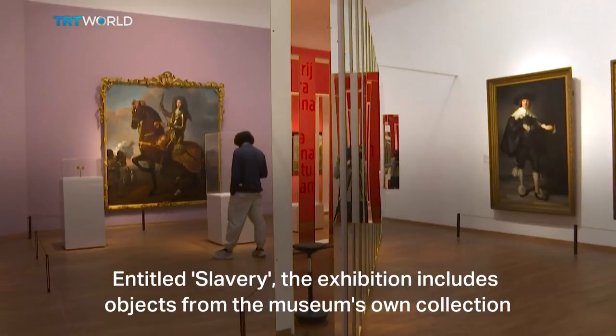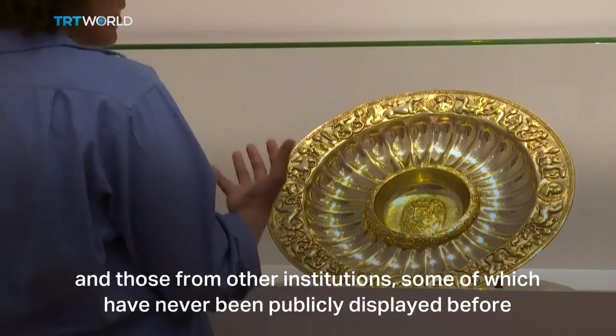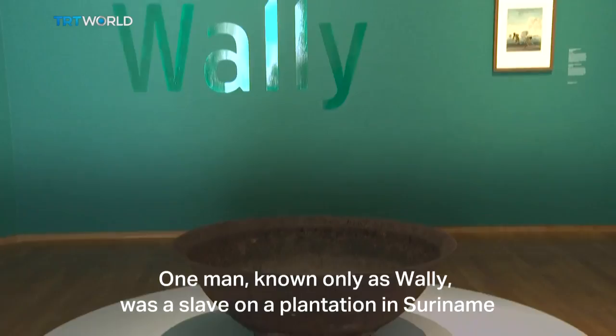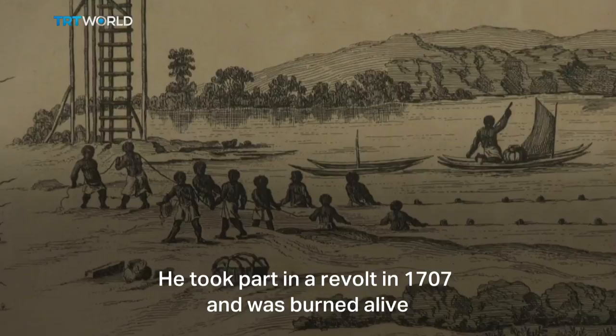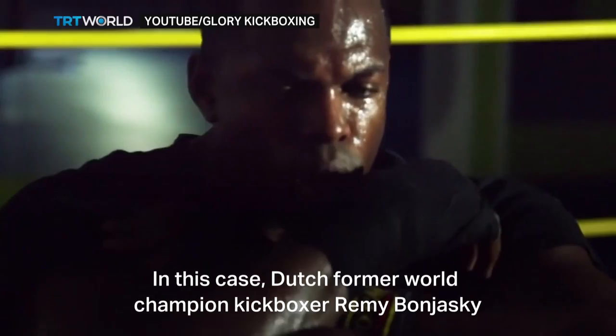Entitled 'Slavery,' the exhibition includes objects from the museum's own collection and those from other institutions, some of which have never been publicly displayed before. Curators have included personal stories of some of the slaves and their owners. One man, known only as Wally, was a slave on a plantation in Suriname. He took part in a revolt in 1707 and was burned alive. His story is narrated by someone with a connection to that plantation.